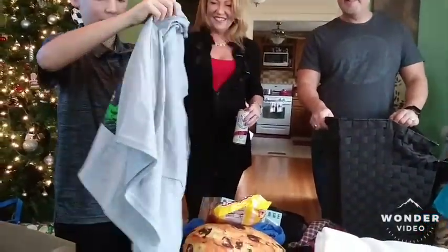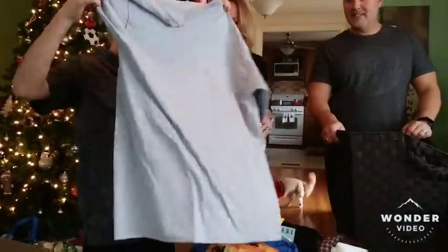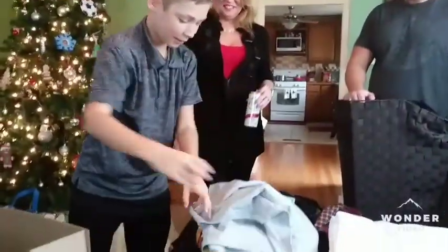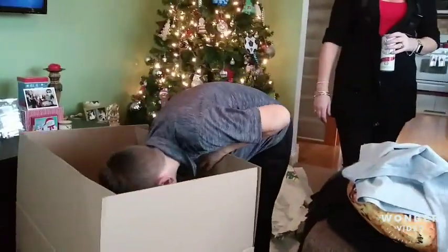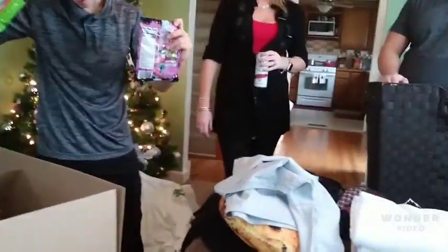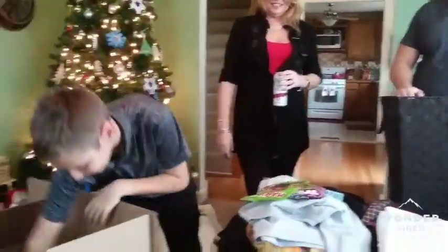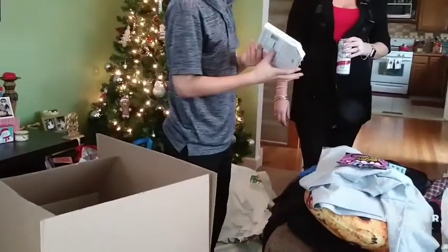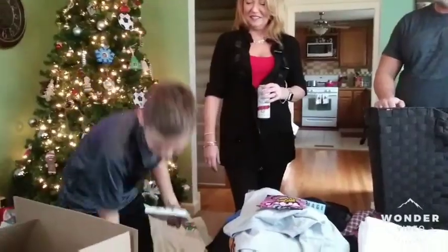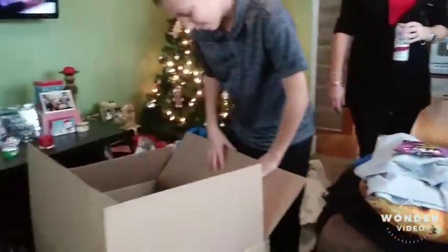Another huge shirt. Now you got a matching one — show it for the camera. Awesome. The same thing — remember this? You got it from the school. Remember when we went to the roofies? Did you eat it?